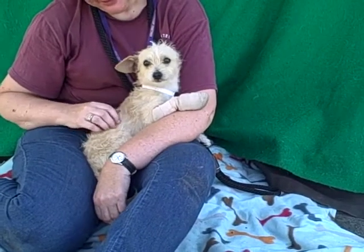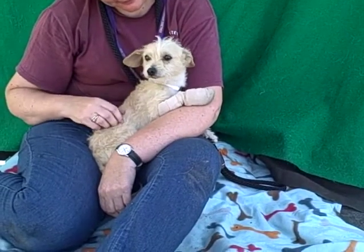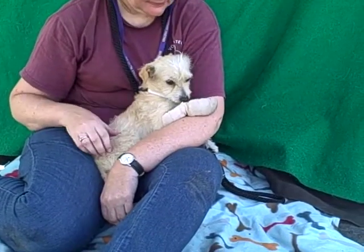All right, I've got an adorable sweetheart for you. This is Simon. Simon's ID number is A4724163. He is our little Norfolk Terrier mix. We think he's right just at about a year — he's still really just a puppy.